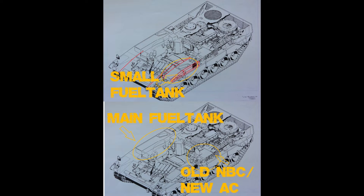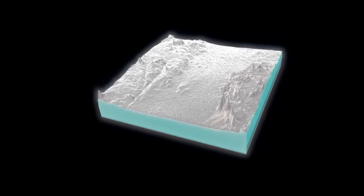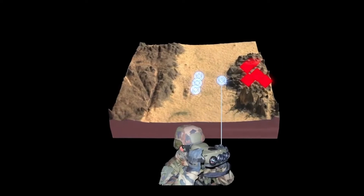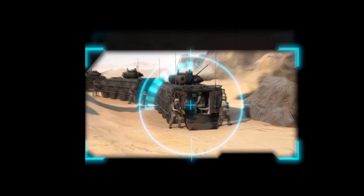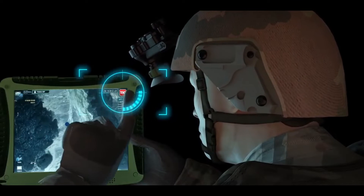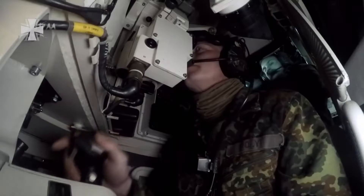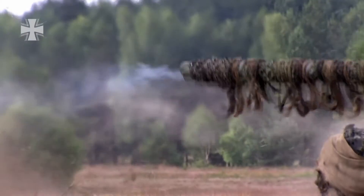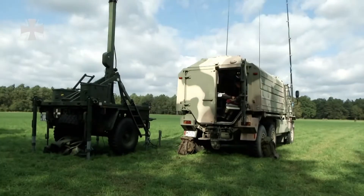Now let's look at the new crew member: the system operator. The system operator operates the remote weapon station, a new UAV, and the BMS — the battle management system. This takes a lot of work away from the commander, allowing him to focus on combat, scouting targets, and overwatching neighboring tanks. In the heat of a firefight it's simply not always possible to look away from the enemy to use a computer. On the Leopard 2A7 there were approaches to have the loader operate the BMS, but the loader also has to manage the main gun and machine gun during combat.